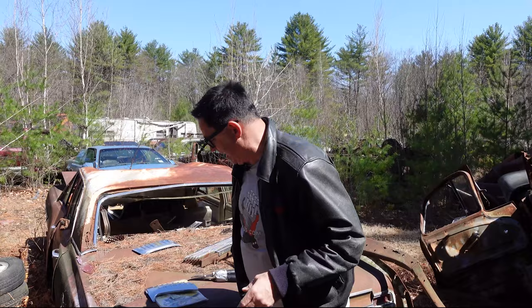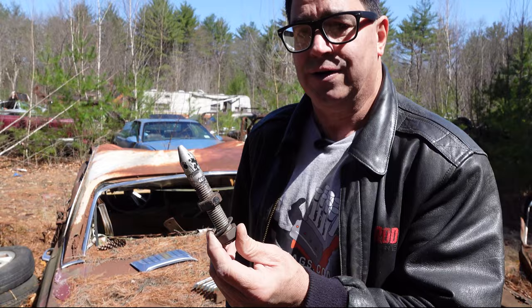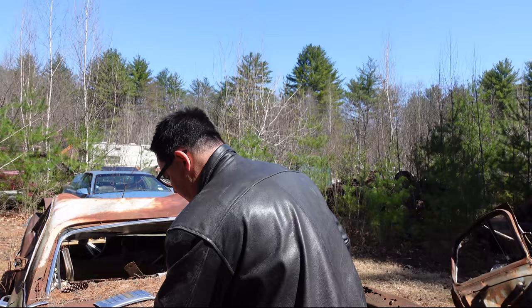Getting back to the '64 race Hemi, I want to show you something pretty cool. This is an aluminum hood pin — it doesn't look like much; it threads on. This was actually from the Dave Strickler / Bill Jenkins Dodge Boys 1964 race Hemi sedan. Noted race Hemi collector Mike Guffey gave this to me. He restored that car and used new-old-stock replacements — Mike Guffey has the connections to find these things in old stock.